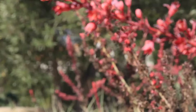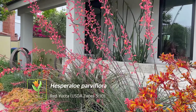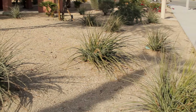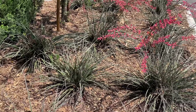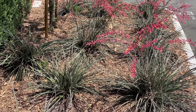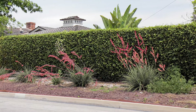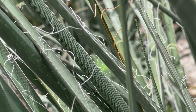Our first plant is Hesperaloe parviflora, commonly known as red yucca — a gorgeous flowering plant that loves heat. It does great in desert conditions and is very drought tolerant, requiring very low water once established, and it's actually very low maintenance. Just make sure to give it well-drained soil. The foliage itself is pretty interesting: a bluish-gray tone with slender, upright leaves and little thread-like hairs along the margins.